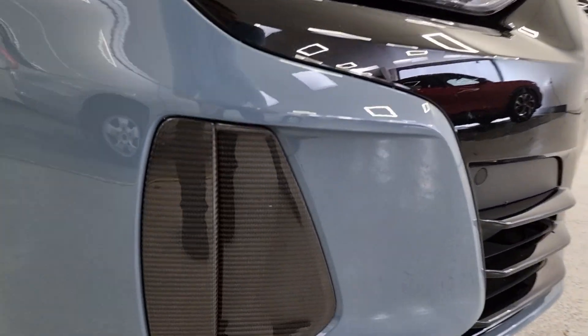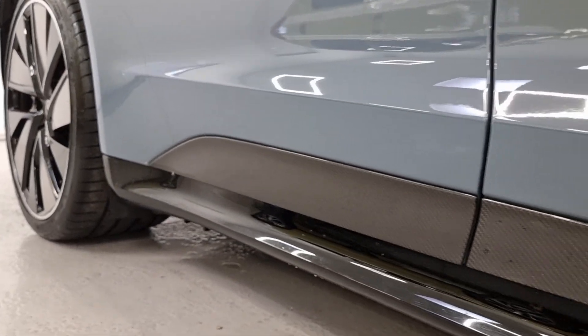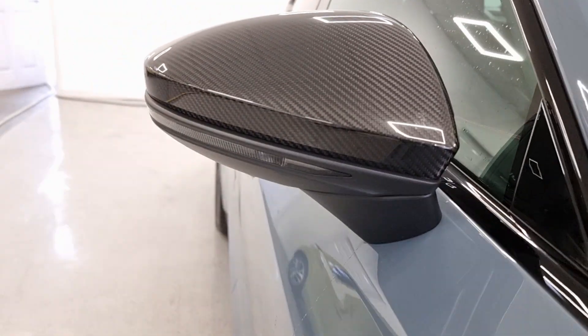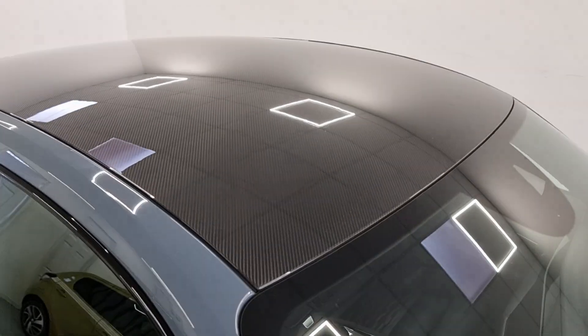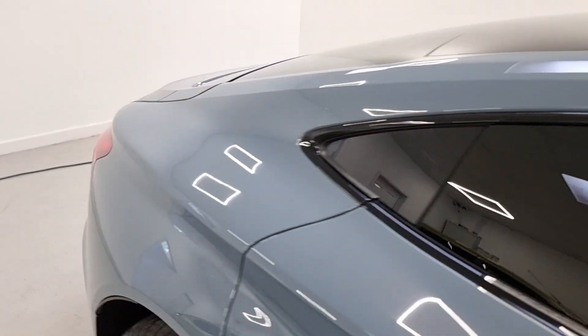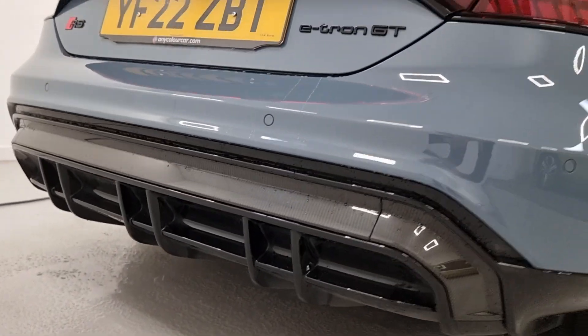Just a couple of carbon features to show you though. It's got carbon detailing here, carbon bits just below the doors, carbon wing mirrors, a carbon roof, and a carbon diffuser down here as well.